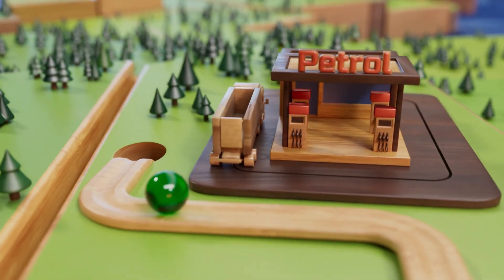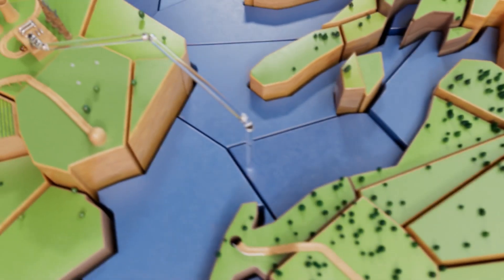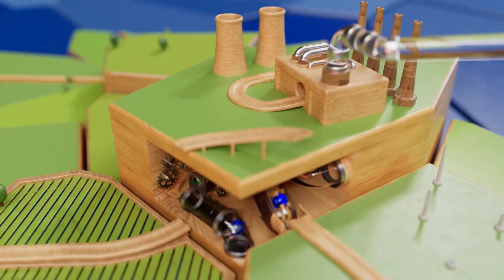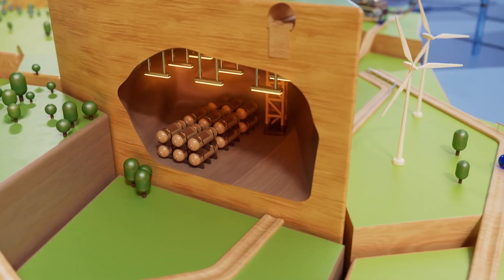Hydrogen can be used in lorries and buses to help improve air quality and reduce emissions. Replacing natural gas with hydrogen made in the UK can support our energy security. As the proportion of renewable electricity increases, hydrogen power plants can help keep the lights on. When renewable generation is low, excess hydrogen can be stored until it's needed.